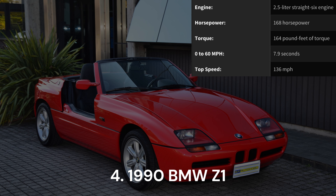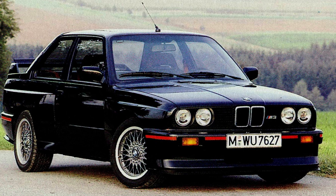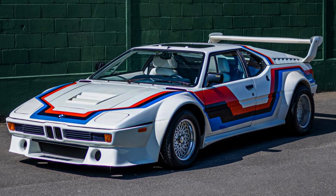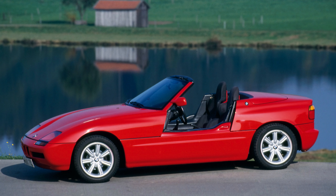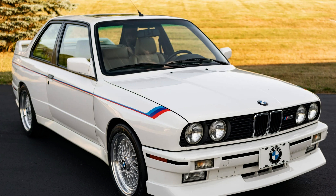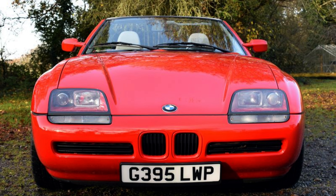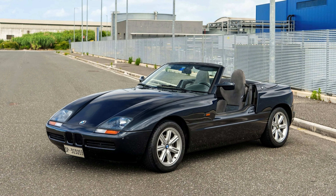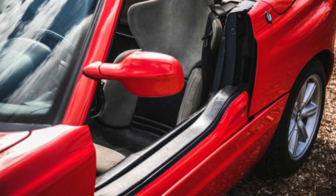1990 BMW Z1. BMW has earned acclaim for crafting some of the automotive world's most stunning vehicles, with the BMW M1 standing as a prime example of impeccable German design and engineering. However, in the realm of peculiarities, none quite match the uniqueness of the beloved Z1. Deviating from the traditional BMW aesthetic of its time, the Z1 showcased a kidney grille that appeared diminutive, resembling a rat's nose. Its distinctive headlamps were positioned unusually low into the hood, adding to its eccentric charm. Notably, the Z1 became infamous for its vertically sliding doors, a feature that dropped into the door sills.